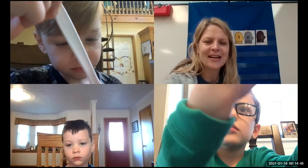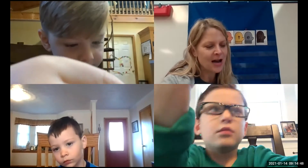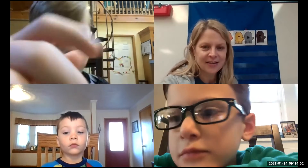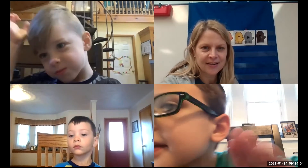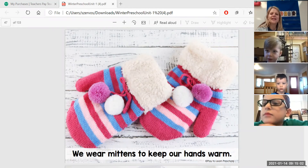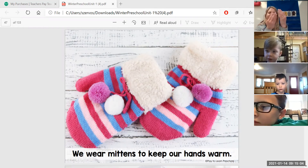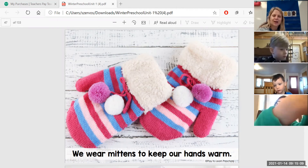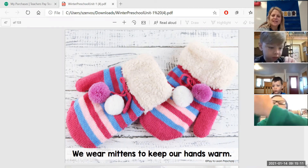I have some pictures to show — mittens! We wear mittens to keep our hands warm. That's why I was showing you that sign language, for when we go outside to play in the snow. But there are other reasons too.